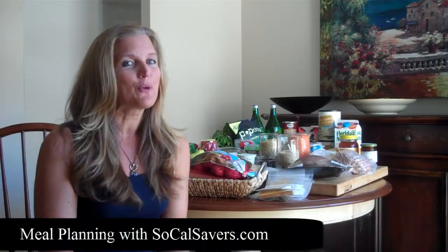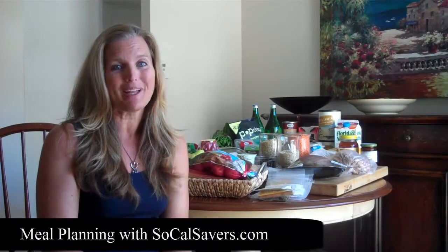Hi there. I just got back from the store where I spent a lot of time playing in the bulk bins. So if you're ready for another great meal planning episode, stay tuned.